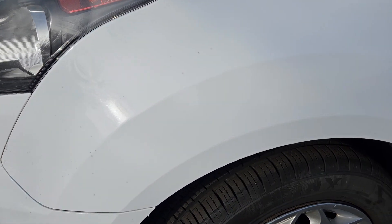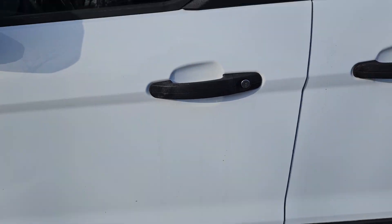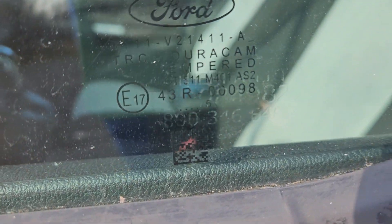Front quarter panel looks like it's in good shape, a little bit of touch up as you can see, tires look like they have plenty of tread for you, driver's door looks like it's in good shape as well — not noting any damage to it — and then you got your anti-theft etching in all the windows here.